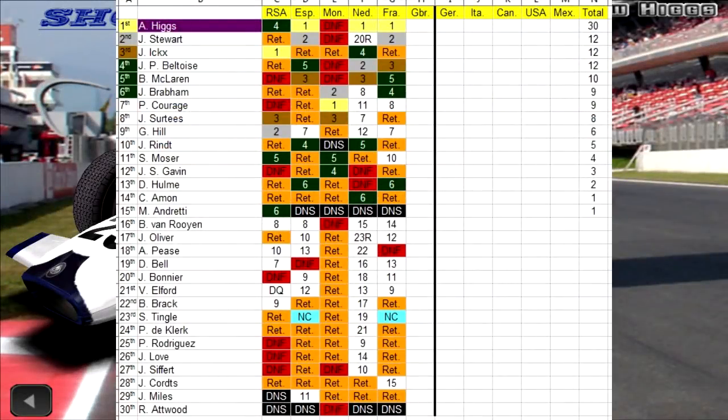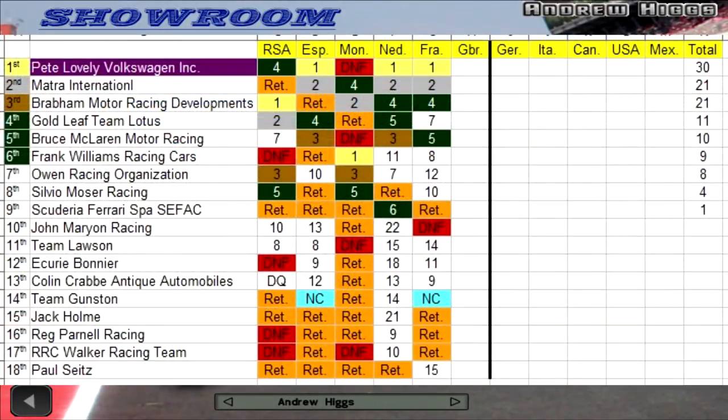Here is a quick look at the championship standings: Andy Higgs extending his lead, with Jackie Stewart, Jackie X, and Jean-Pierre Beltoise sharing 2nd, Bruce McLaren 5th, Jack Brabham 6th. The last person with points is Mario Andretti down in 15th, and bringing up the bottom of the driver standings is Richard Attwood in 30th. In constructors, Pete Lovely Volkswagen Inc. extending their lead, with Mato International and Rabo Motor Racing Development sharing 2nd, Gold Leaf Team Lotus 4th, Bruce McLaren Motor Racing 5th, Frank Williams Racing Cars 6th, Scuderia Ferrari last with points in 9th, and Paul Stites Racing at the bottom in 18th.